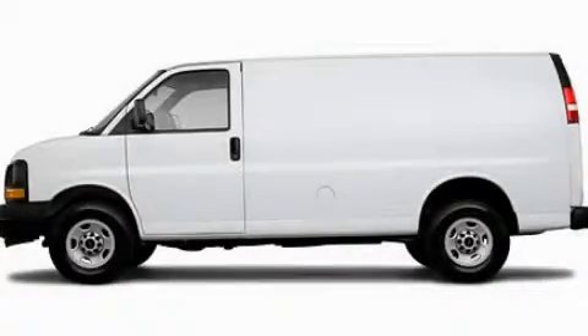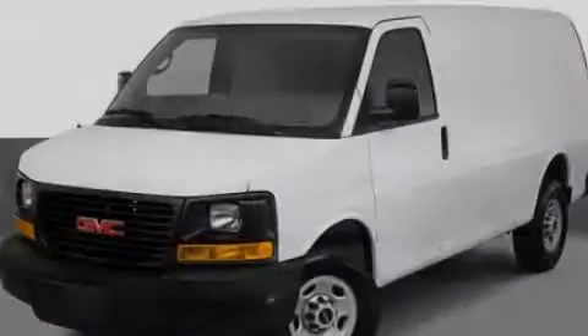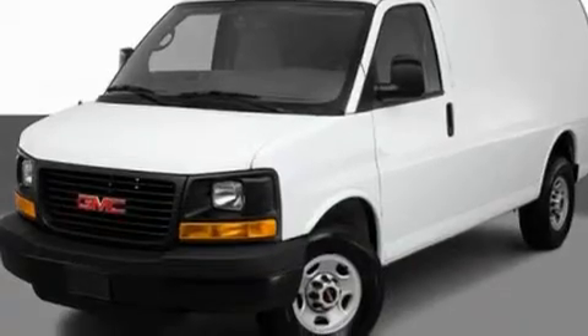This is a 2011 GMC Savanna Cargo. It features a 4.8-liter, eight-cylinder engine and an automatic transmission.